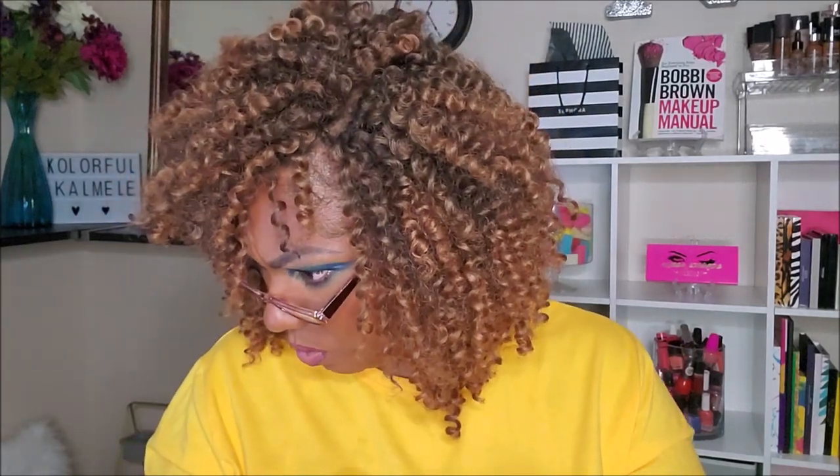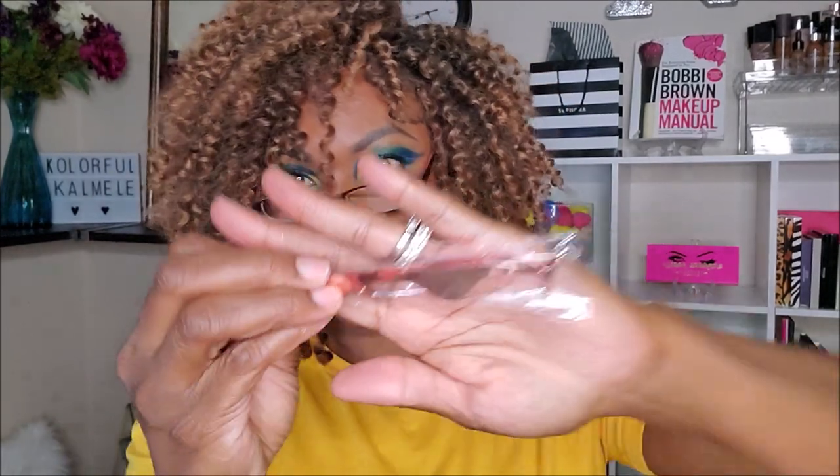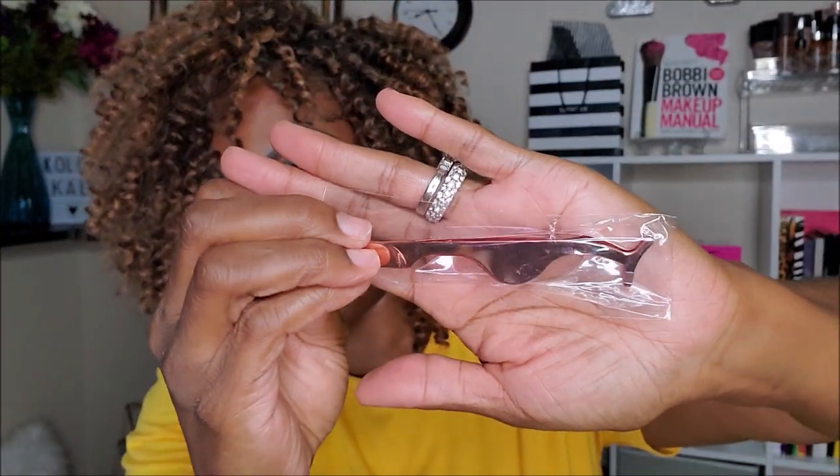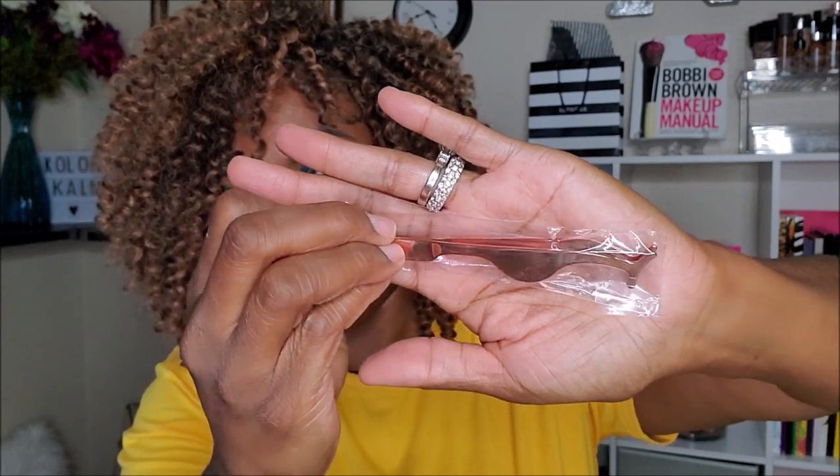I also got a tool — maybe it's an extra throw-in. It's just a basic eyelash applicator tool. I'll throw this in my drawer or maybe include it in a giveaway, because I already have a couple of these. I don't wear lashes anyway, so this is probably going in a giveaway.